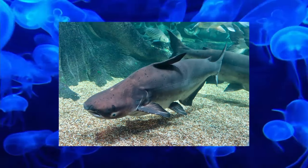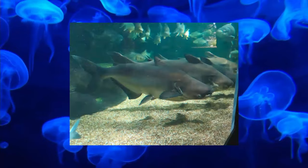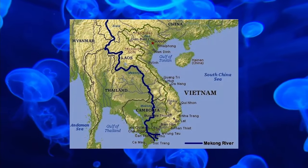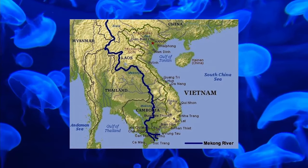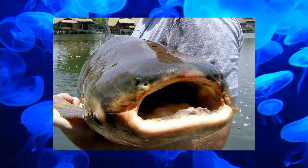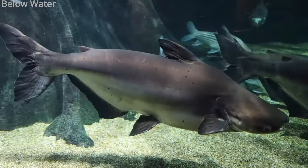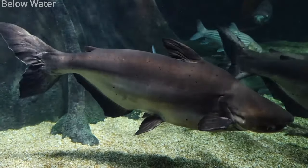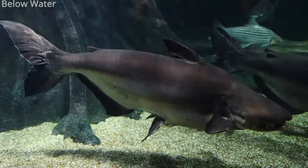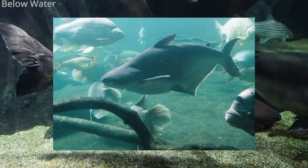The Mekong Giant Catfish is a critically endangered species of shark catfish. They live in the Mekong Basin in Southeast Asia and are on here because they're really big, growing up to 3 meters. They have teeth when they're young. On the bright side, they are being successfully bred in Thailand, and are sometimes hybridized with the iridescent shark to make the Mekong iridescent shark.